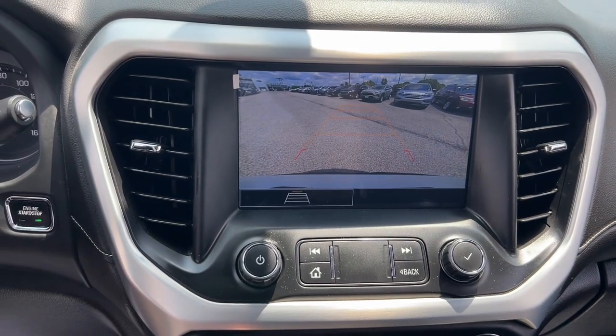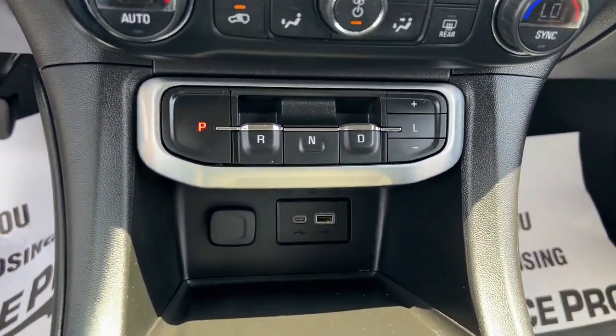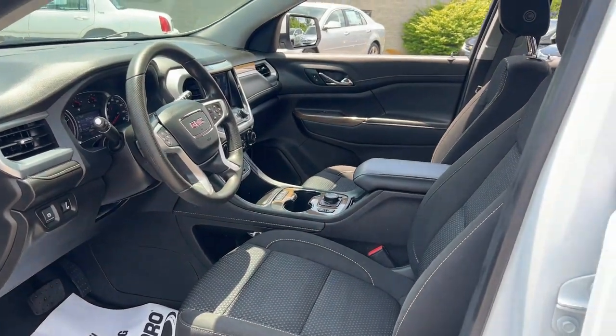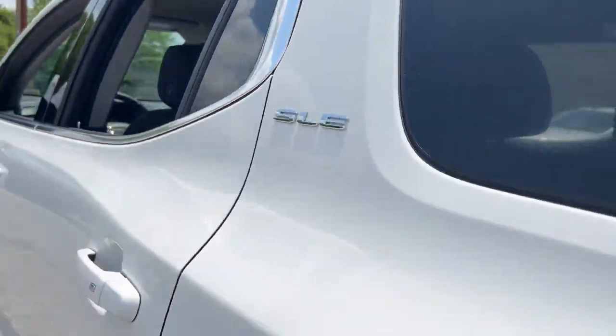Additional features include a third row seat, heated driver seat, keyless entry, power liftgate, satellite radio, and remote engine start. Feel confident road tripping in this well-crafted Acadia. Treat yourself to a test drive today — our staff will toss you the keys and give you an outstanding customer experience.